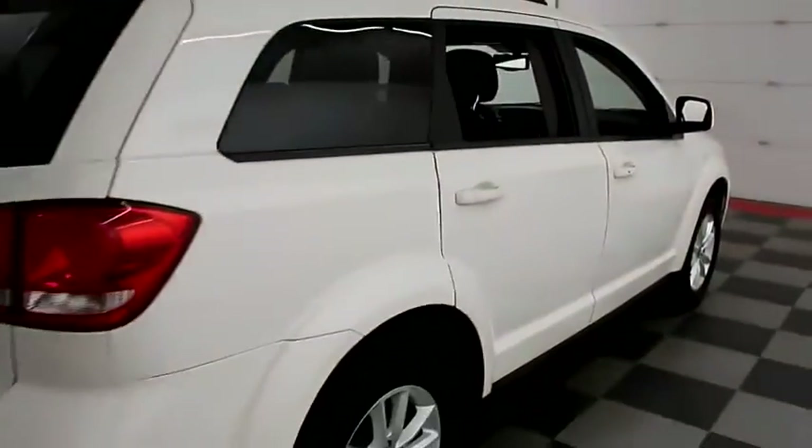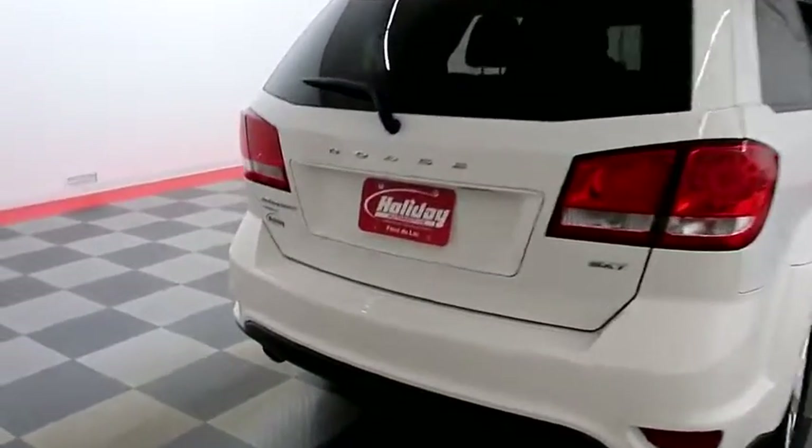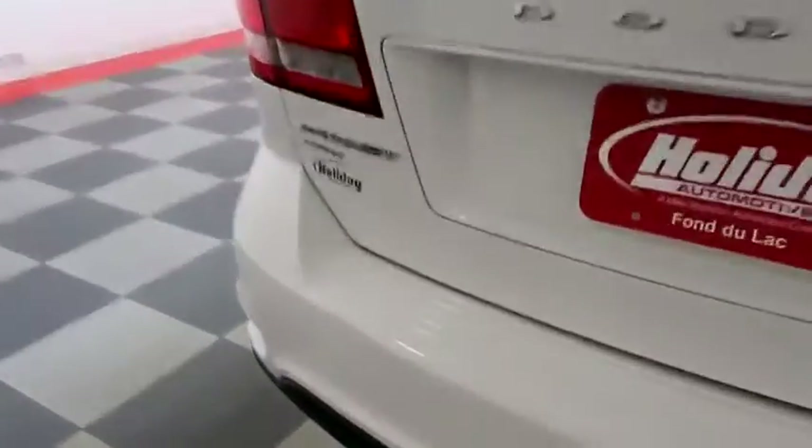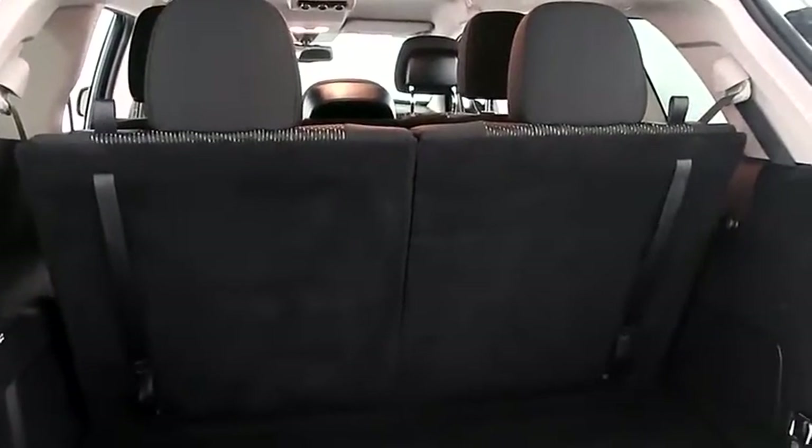One more look down the passenger side, then swinging around to the back end. This Journey is all-wheel drive, so you won't be sliding all over the road on those wintry Wisconsin days. There's a 50-50 split on the back seats, so you can fold those down if you need more room.